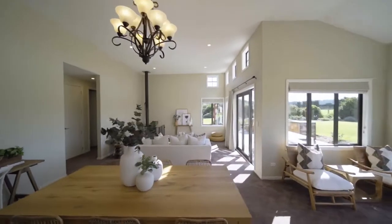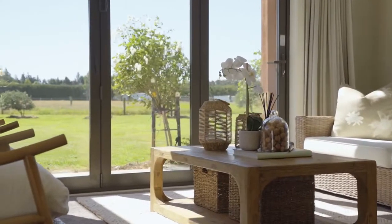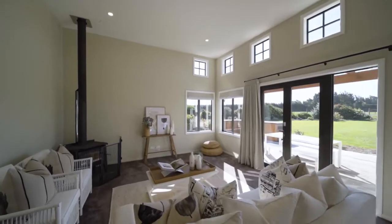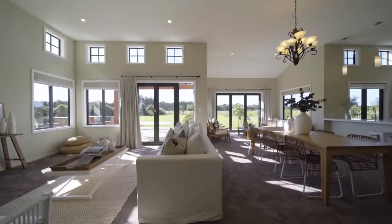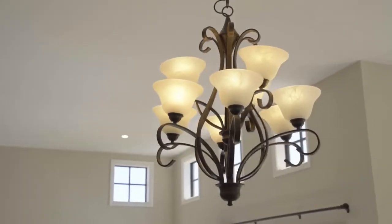Constructed by Landmark Homes in 2014, the aesthetically appealing interior places a firm emphasis on spaciousness with a 2.8m stud throughout and a lofty 3.6m ceiling in the central living zone.